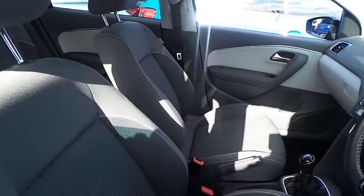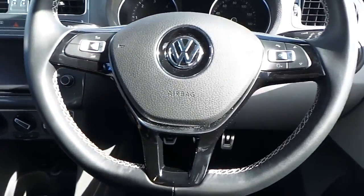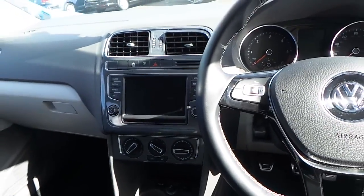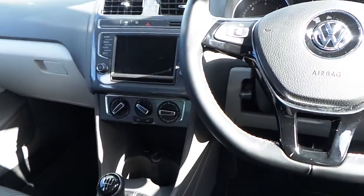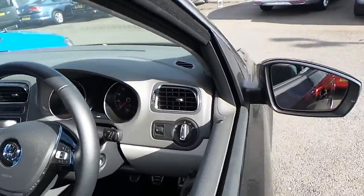Inside you've got the cloth interior, multifunction steering wheel with Bluetooth connectivity, touchscreen DAB digital radio, as well as an auxiliary USB connector for iPods, and front and rear fog lights.